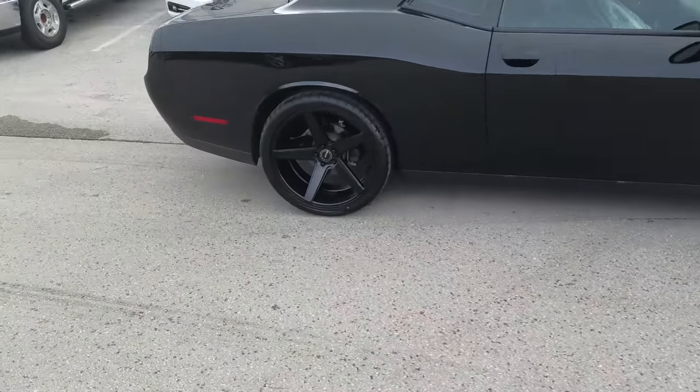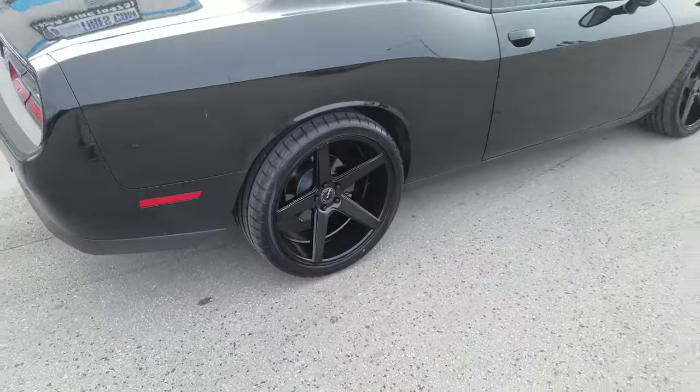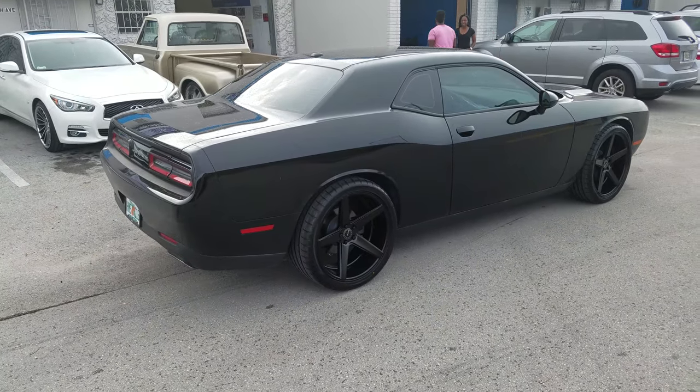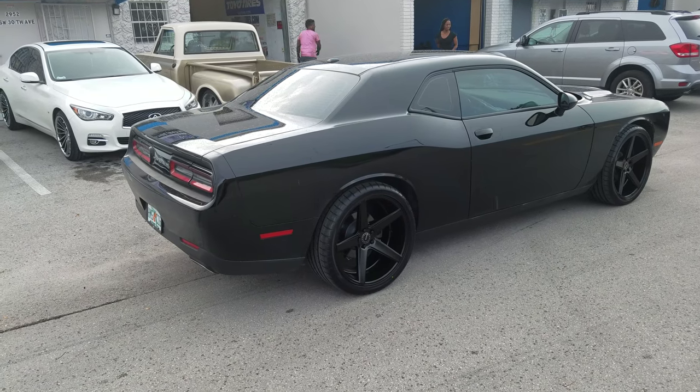You can see the deep concave on the rear — the KMC District has a really deep concave. Nice looking wheel. You can find these online at DovesandTires.com or call us at 877-544-8473. This is your boy KB from Doves and Tires TV signing off.